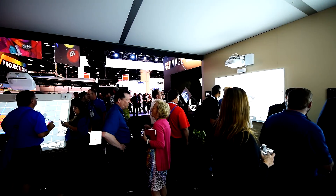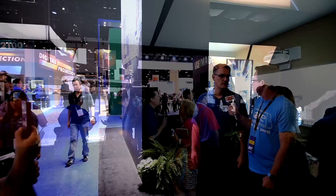My name is Richard Miller and I'm the director of projectors for Epson. Infocom is our most important show for projectors. We meet with many of our customers here as well as an opportunity to showcase to the industry our latest technology.